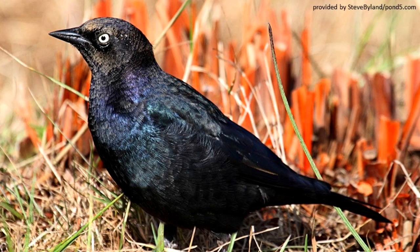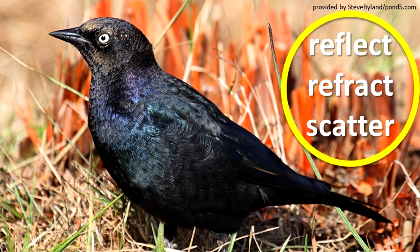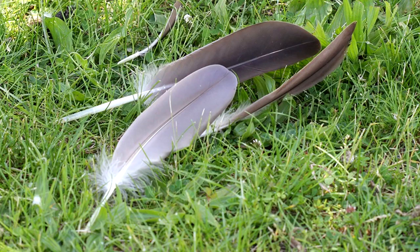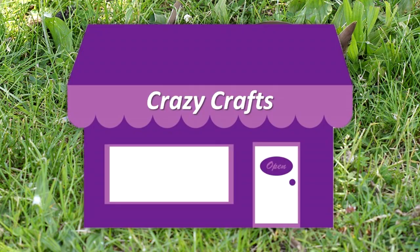Feathers show colors because of the pigment that they contain. Pigments are chemicals that reflect, refract, or scatter light, or that use a combination of these processes. State and federal laws prohibit possession of migratory bird feathers. You can purchase feathers legally for educational purposes at a craft supply store or in the craft section of other stores.